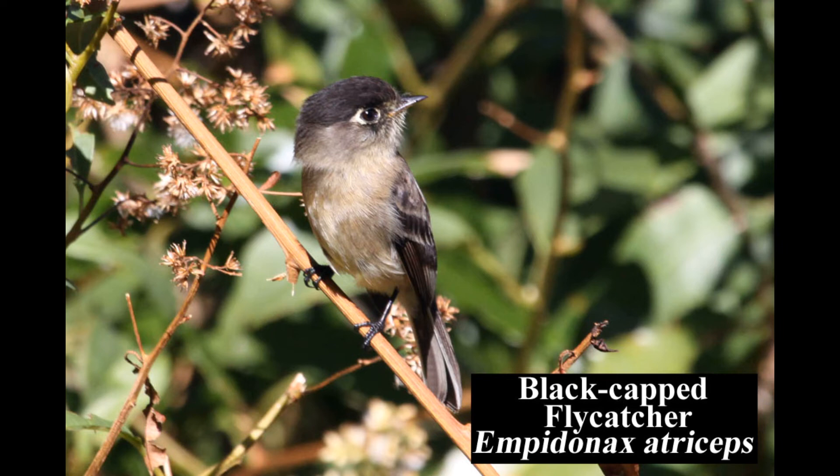The black-capped flycatcher is endemic to the highlands of Costa Rica and western Panama. It typically forages in forest edges, brushy pastures, and gardens.